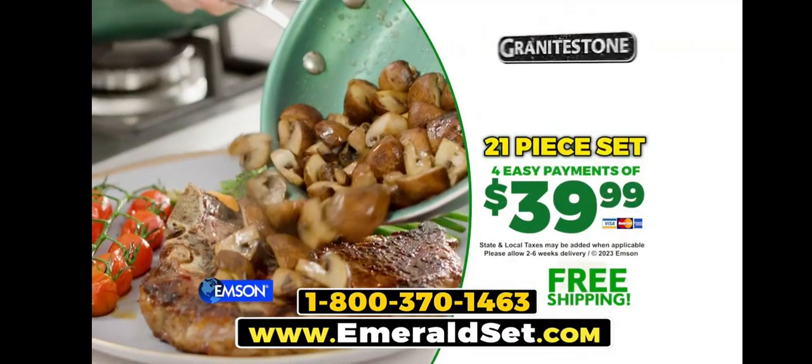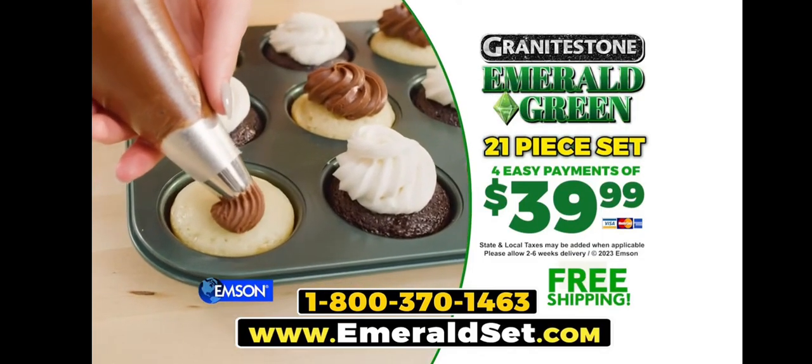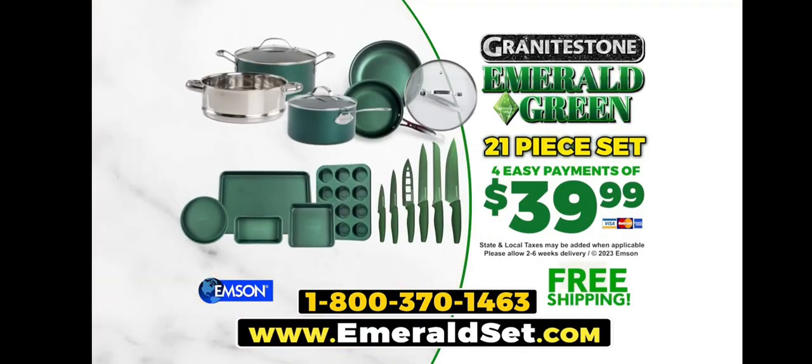Order now. Call 1-800-370-1463 or go to emeraldset.com.